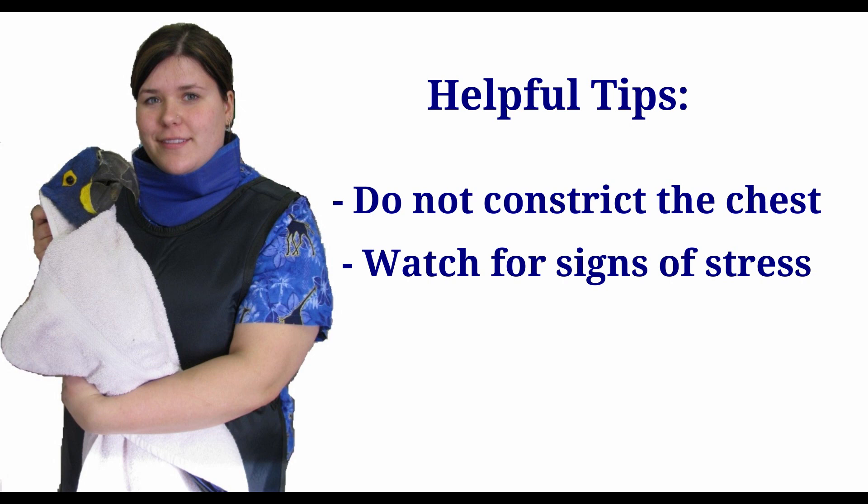Be prepared to release the bird, either on the floor or back in the cage, if it appears to be in distress. Birds with severe respiratory disease can decompensate and even die from too much stress. You should also be aware that white-faced birds, such as macaws and African greys, can develop bruises when excessive pressure is placed on the sides of their face. Please note that these bruises are harmless and temporary.